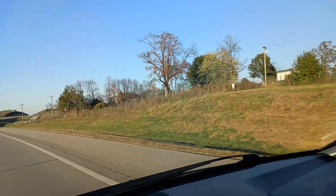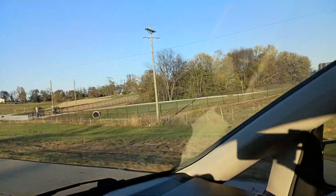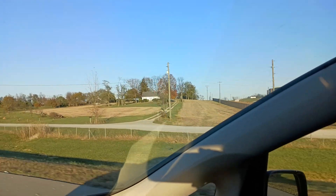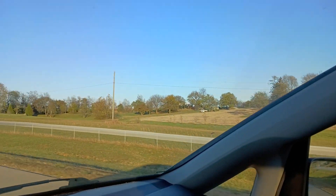Right down in here, this gentleman is combining his soybean field. He was going through it when I left a minute ago. There's his truck, combine up there — looks like he's offloading. Pretty cool.